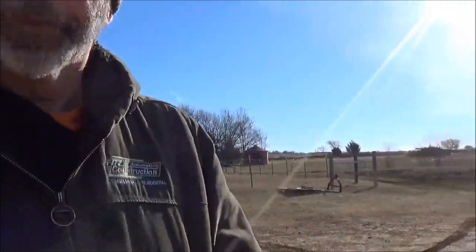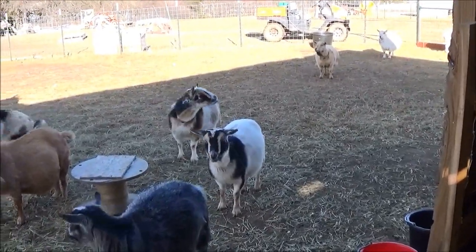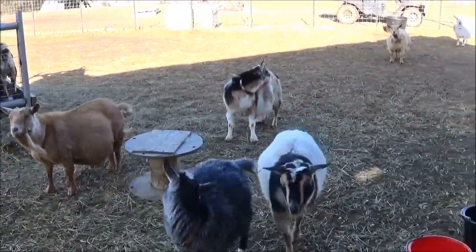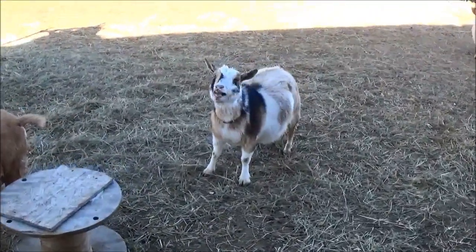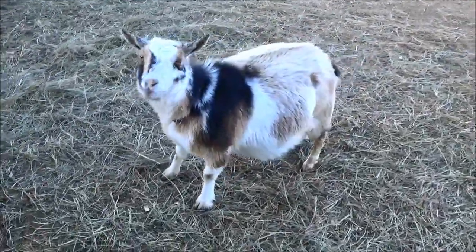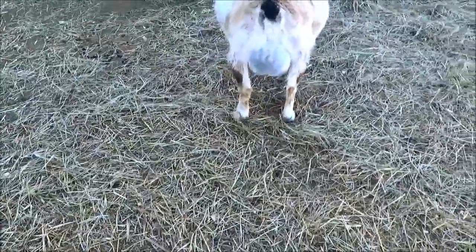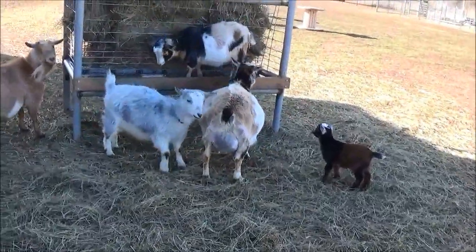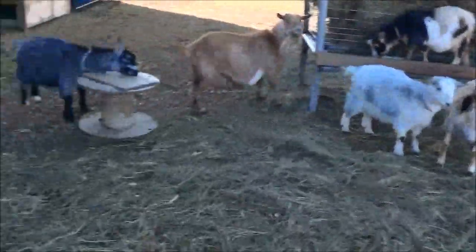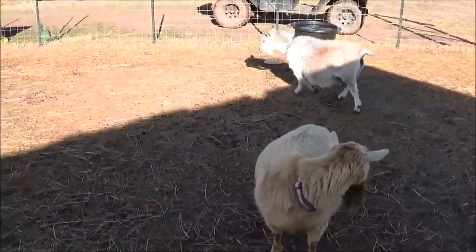I'm going to head up and go see the girls. Bear with us, it is a little bit breezy out here today. Our Miss Bijou has done went and lost her ligaments, and wowsers has she bagged up. Today is the day. Our Miss Kalani is getting close, but not today.